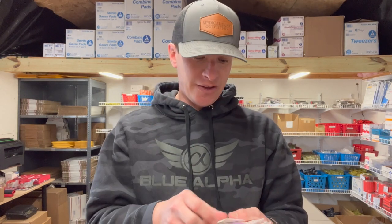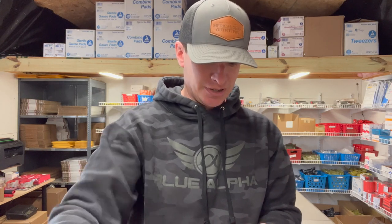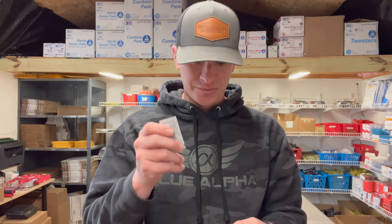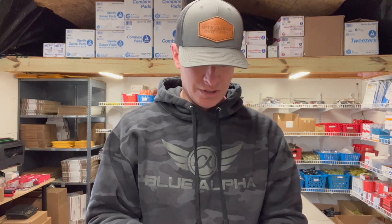We'll start out — we have some medicine: Tylenol, ibuprofen, aspirin, Benadryl. You have two things of burn cream, some Bactrim zinc, some hydrocortisone, and some triple antibiotic ointment.